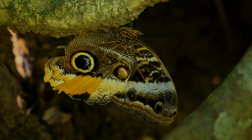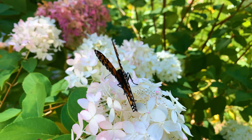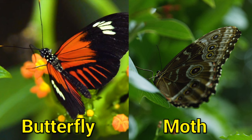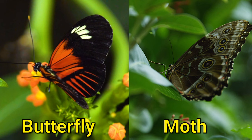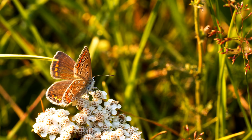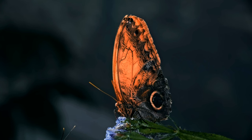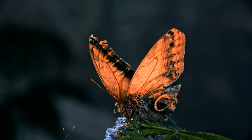Moths and butterflies are both insects in the Lepidoptera order, which means they have wings covered in scales. However, there are several differences between them. Butterflies are often brightly colored and have thin, long antennae that are club-shaped at the end. Moths, on the other hand, are often duller in color and have thicker, feathery antennae. Another difference is their behavior: butterflies are diurnal, meaning they are active during the day and rest at night, while moths are nocturnal, meaning they are active at night and rest during the day.